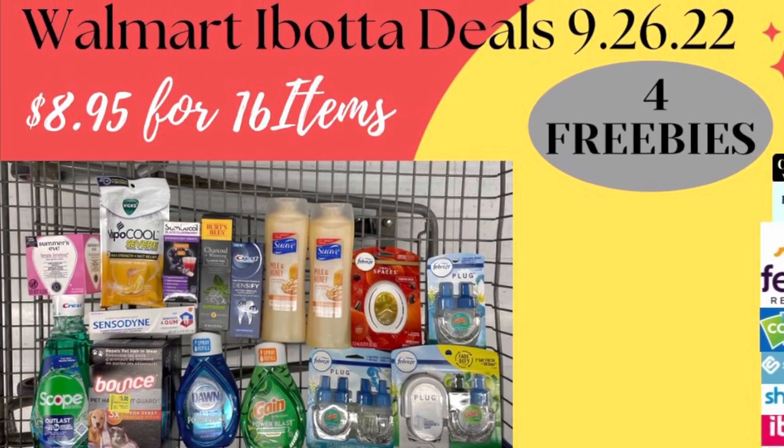Couponing with Tisa. Hey everybody, happy Monday to you. You know what time it is — we're about to head into Walmart for these deals for the week. There are so many deals going on, especially if you picked up the Sunday newspaper and got that P&G insert. We are about to put some damage in at Walmart this week using those P&G coupons.